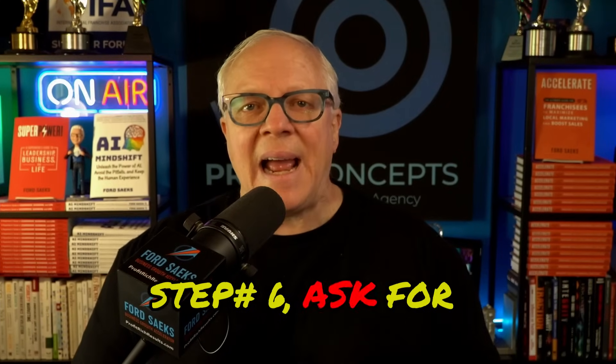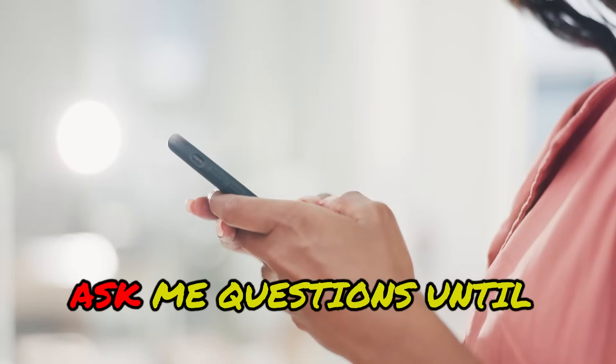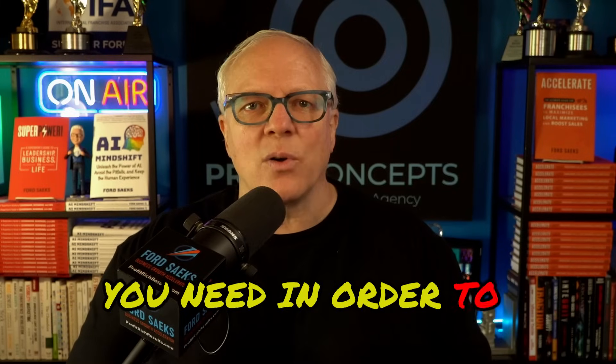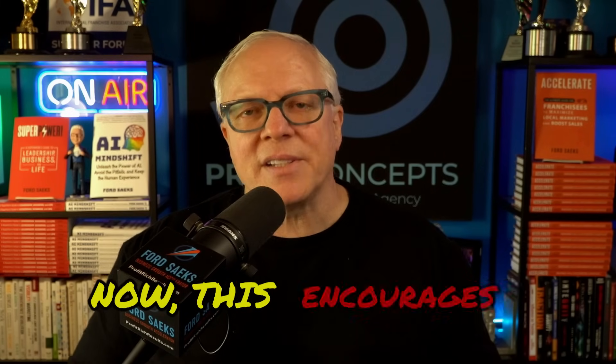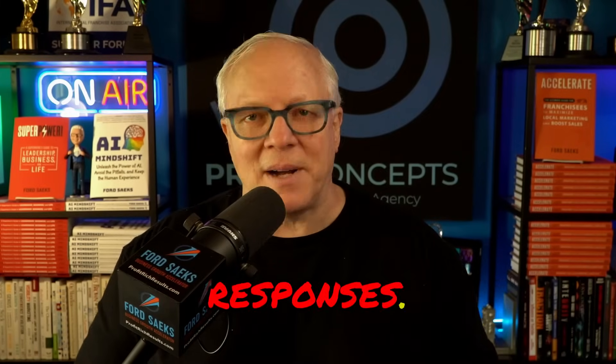Number six: ask for clarification. At the end of every prompt, put something like: 'Do you understand? Ask me questions until you do.' Or, 'What else do you need in order to complete this properly?' This encourages the AI to use follow-up questions if anything is unclear, and it leads to stronger and more complete responses.